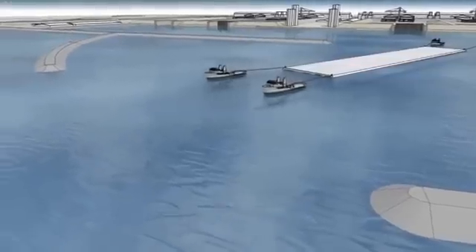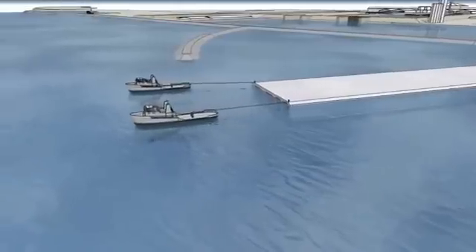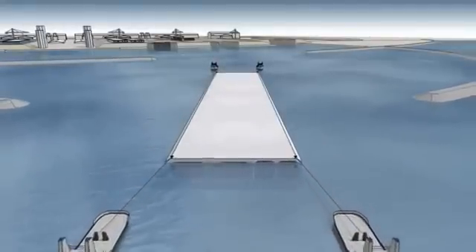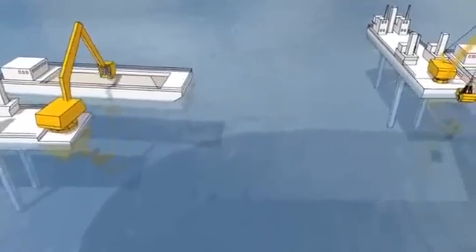The element is tugged to a holding area near the location where it will be immersed. It will then be immersed in a trench that has been excavated in advance while the element was being constructed. Dredging will be carried out by specialised dredgers to ensure a precise and smooth base in the tunnel trench.